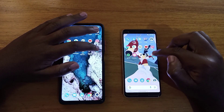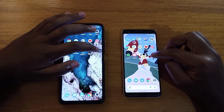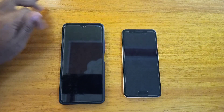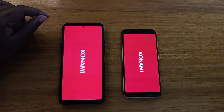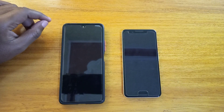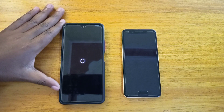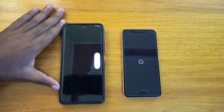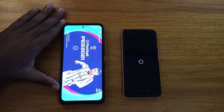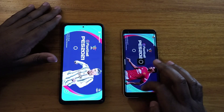This third game is going to be the tiebreaker for the games section. Let's see what loads up faster. The Redmi does better here when it comes to the games — it opens up the base faster.